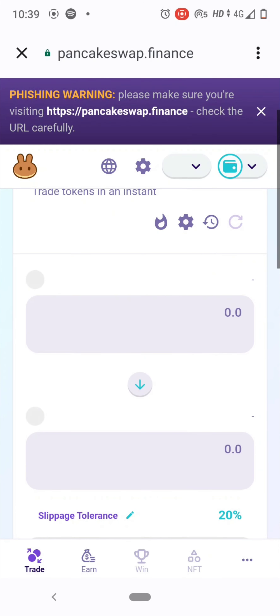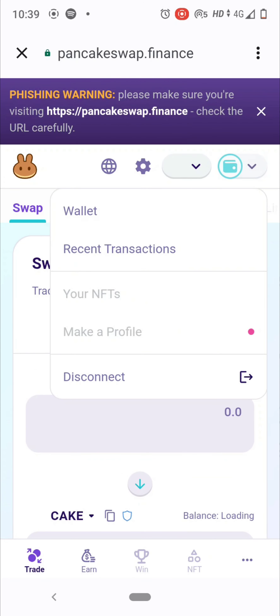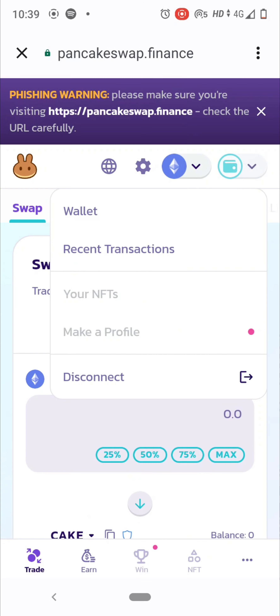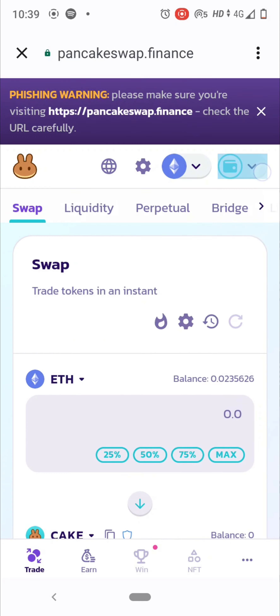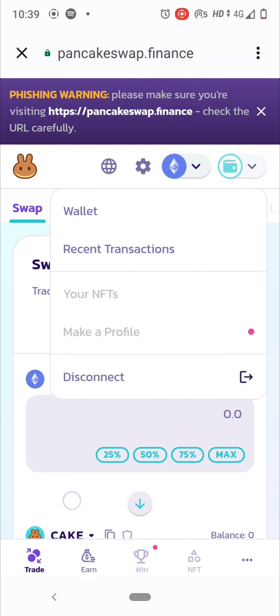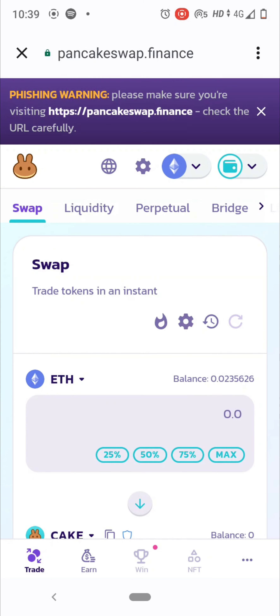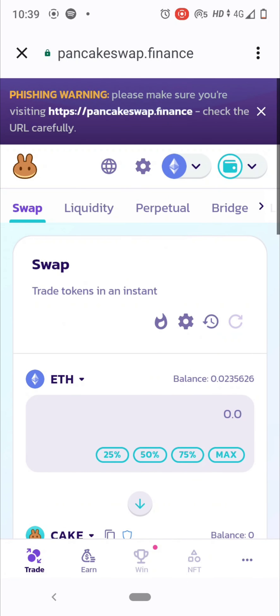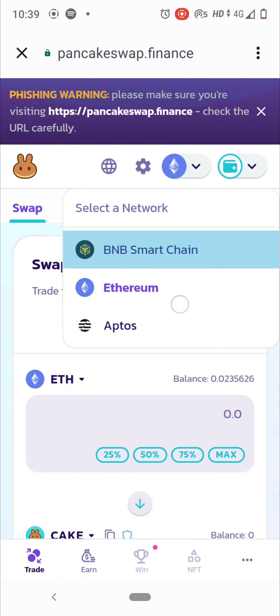Your wallet will get automatically connected. Note that your Trust Wallet and Binance Smart Chain wallet addresses are different — Trust Wallet is for Trust Wallet only. Don't make the mistake of thinking the Binance Smart Chain wallet address and Trust Wallet address are the same — many beginners make this mistake, and that's okay.